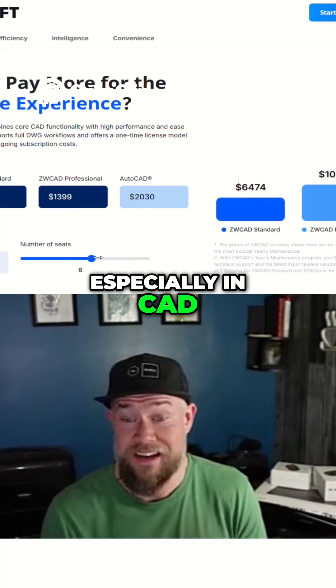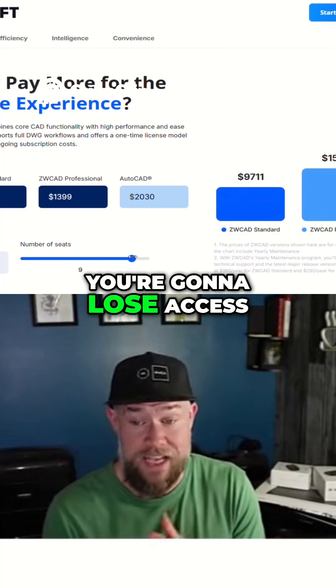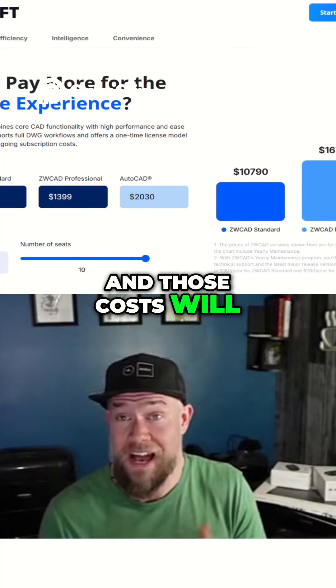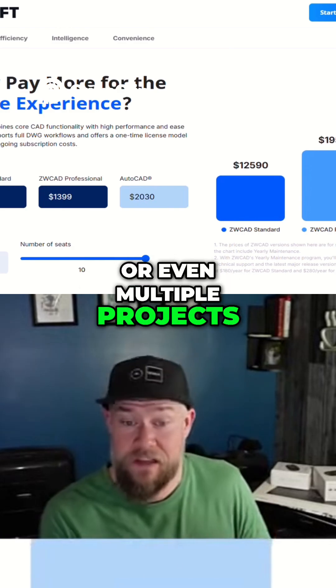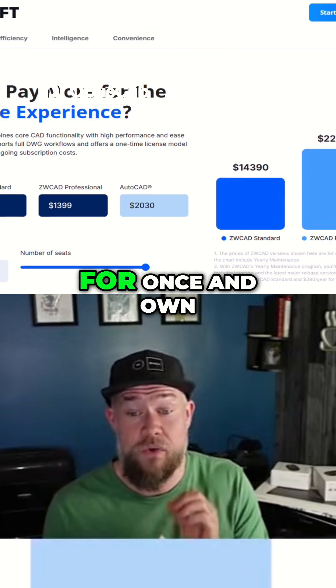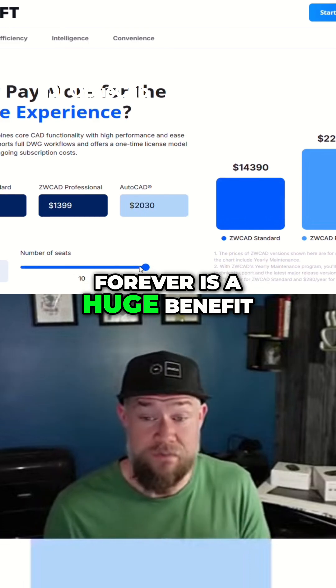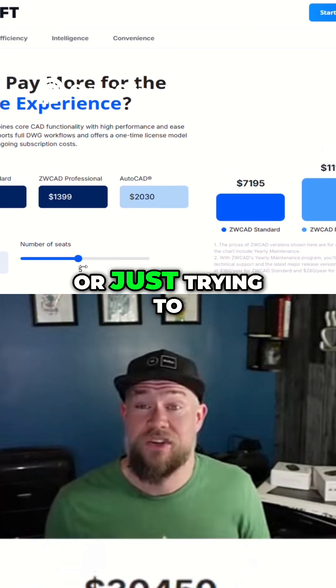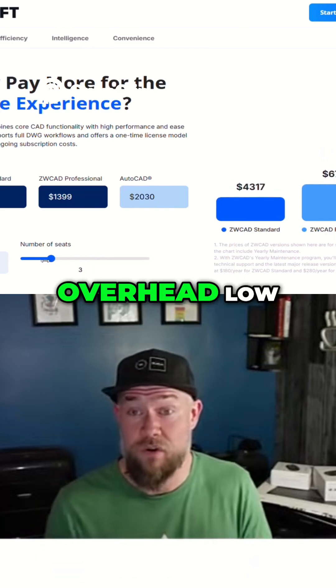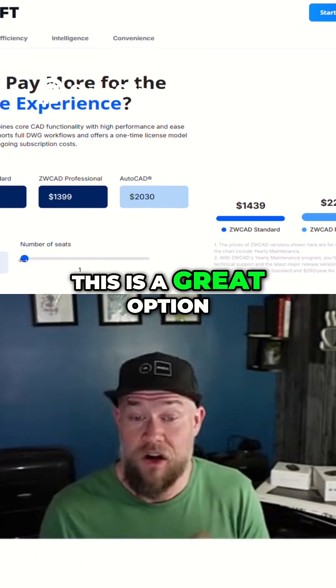With most software, especially in CAD, if you stop paying you're going to lose access, and those costs will add up over the life of a career or even multiple projects. So having a tool that you can pay for once and own forever is a huge benefit — whether you're a freelancer, a small firm, or just trying to keep your larger company's overhead low, this is a great option.